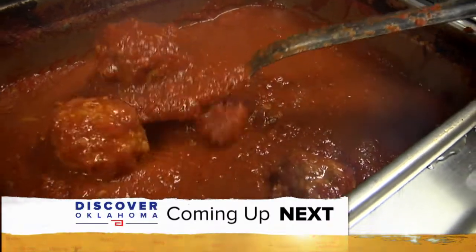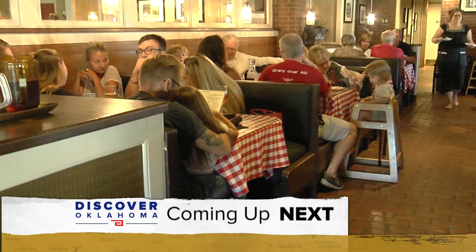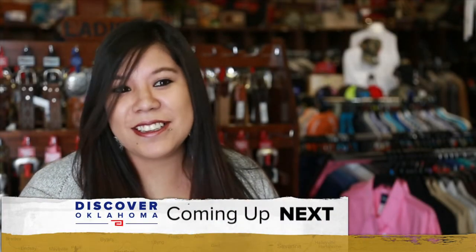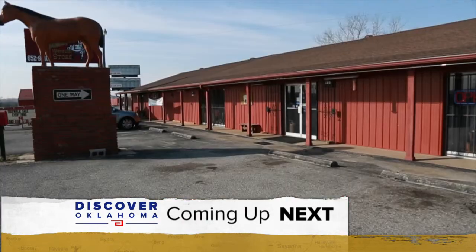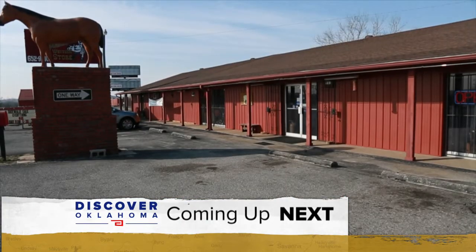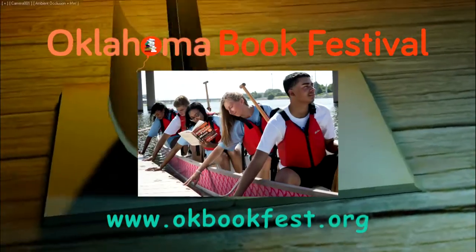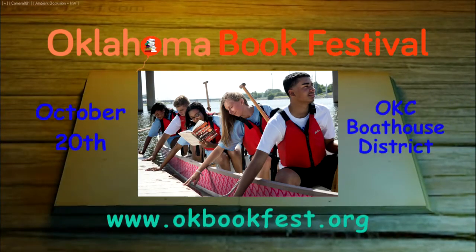Coming up on Discover Oklahoma: meatballs — people love the meatballs. The Italian place is so good they've doubled in size. Some chaps, spurs, a helmet — everything's here. And the spot where you can shop for the most authentic Western wear, still ahead right here on Discover Oklahoma. This portion of Discover Oklahoma is brought to you by the inaugural Oklahoma Book Festival — take part on October the 20th in the Oklahoma City Boathouse District.